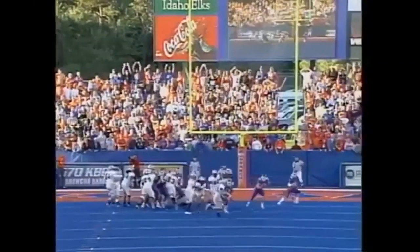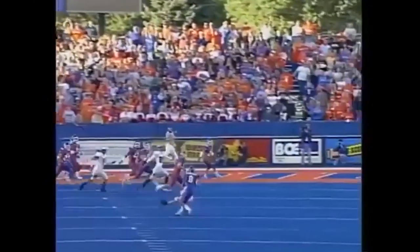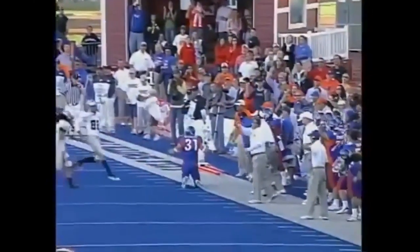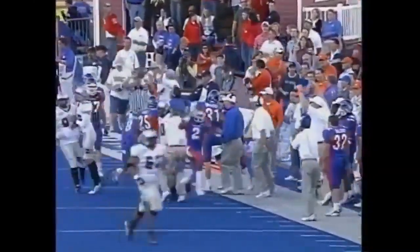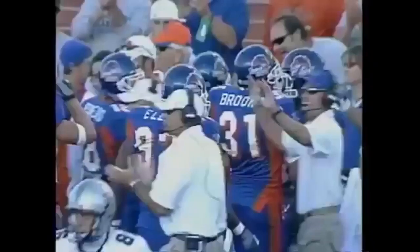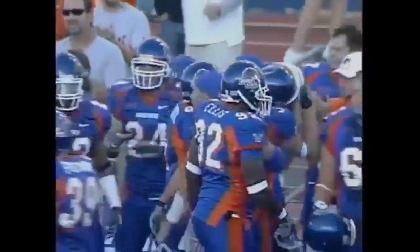22-yard attempt. Bad snap. Colt Brooks trying to come up with it, but it doesn't matter. The field goal attempt — no good for Hawaii.